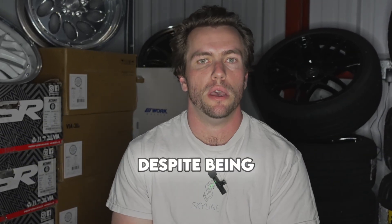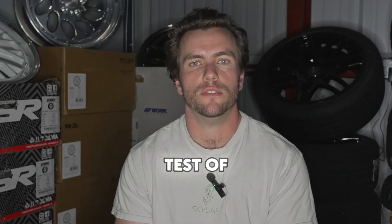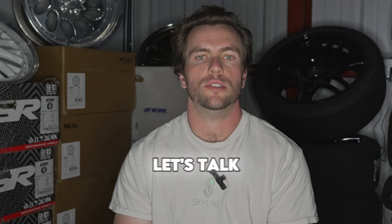Today we're taking a deep dive into Nissan's SR20DET engine. Despite being 35 years old, these engines have stood the test of time and are still relevant to this day. Let's talk history, what makes them so good, how they stack up against similar motors, and the proper way to build one in 2025.